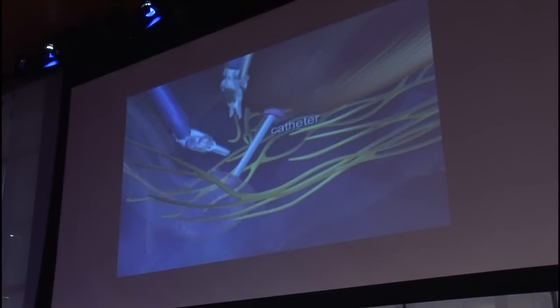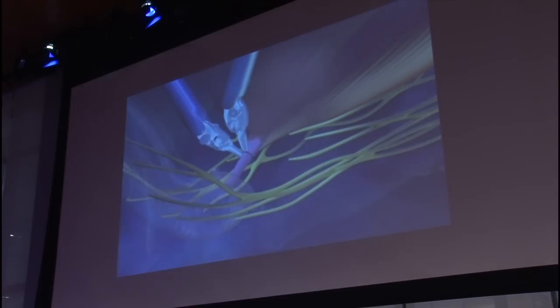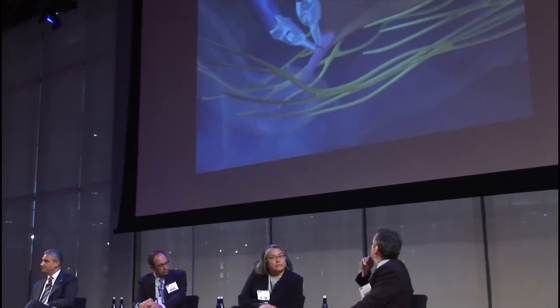Once the prostate is removed, the urethra — which is responsible for draining urine from the body — can be reattached. Using these very tiny microscopic instruments that have the ability to make very small motions controlled by the robotic mechanisms, the urethra can be reattached in a perfect, magnified-view fashion.